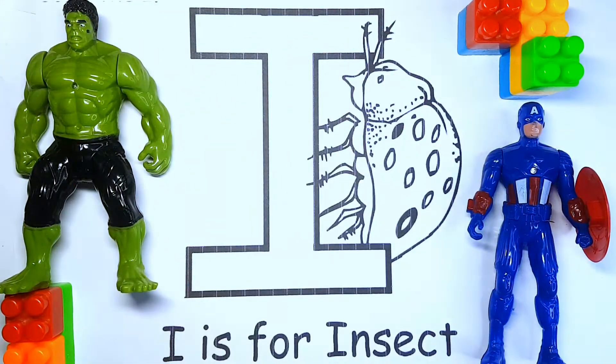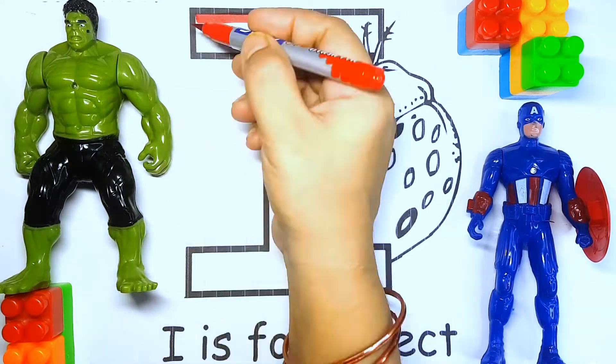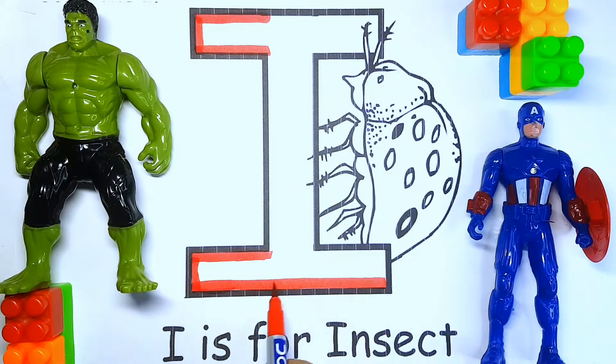Hello kids! Today we are going to color the capital letter I. So let's get started. I — I for ice cream.